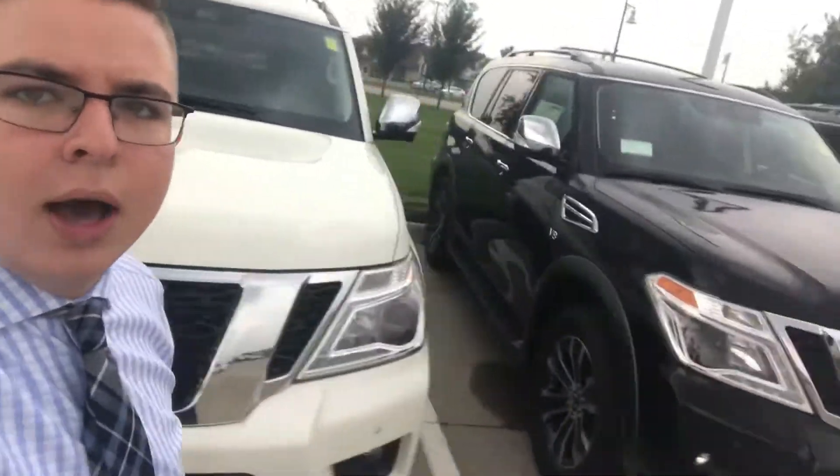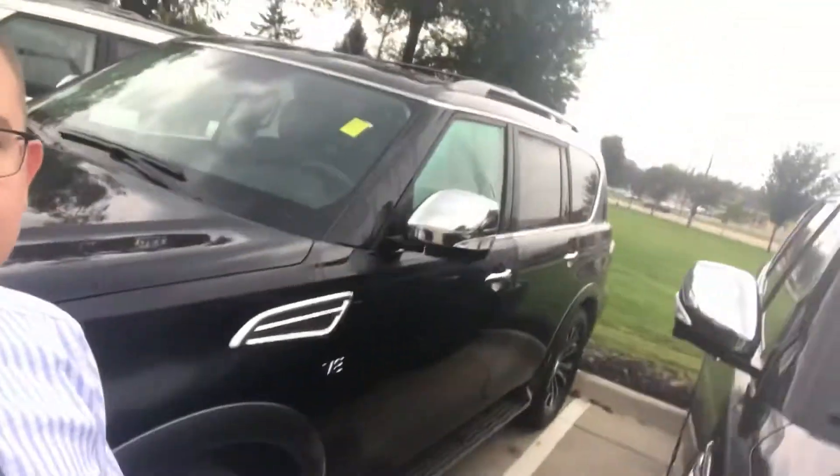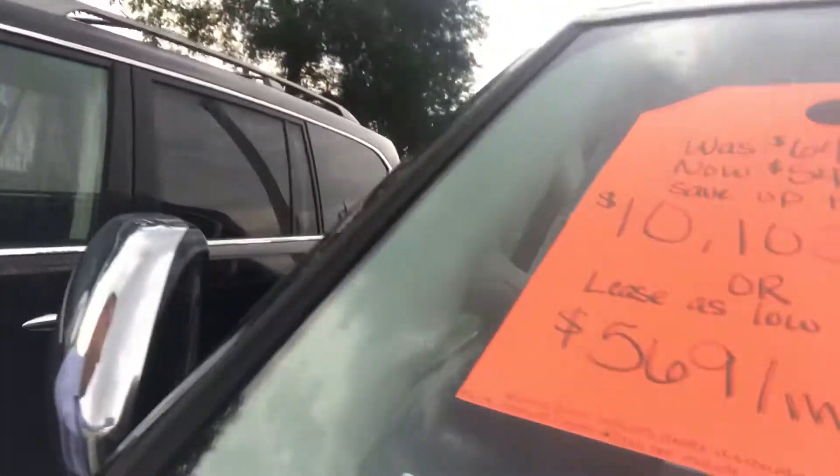It really doesn't do them justice in a video. We also have, of course, our Pathfinders. We do have some great incentives right now on our Armadas as well. We only have a few of these 2018s left, but these 2018s are great vehicles. Another lease special I have right now — $569 a month — you can get a Nissan Armada.